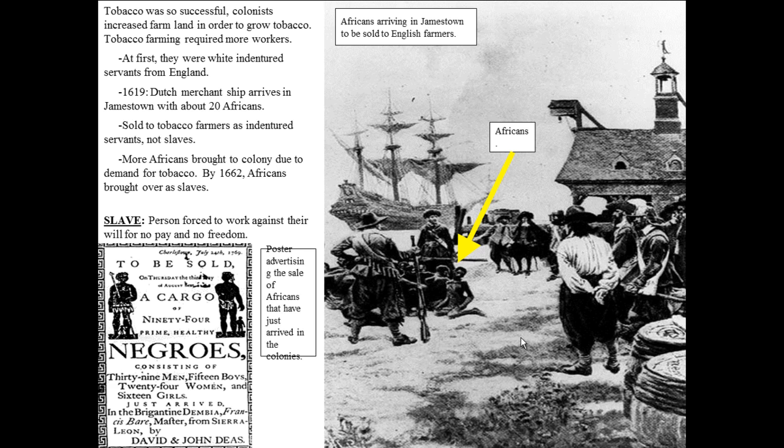That was the norm for many years. It wasn't until 1662 that African slaves became a common form of workers. So for about 50 years, people came as workers but as indentured servants rather than slaves. A slave is a person forced to work against their will for no pay and no freedom, whereas an indentured servant has a contract — an agreement — and can finish that agreement and then live the rest of their life as a free person.